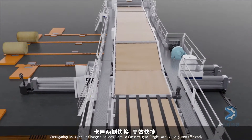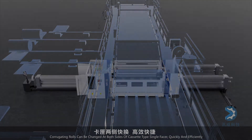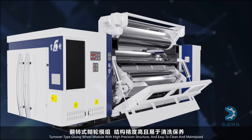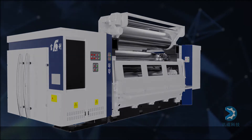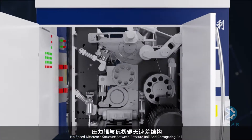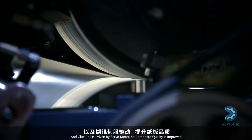Corrugating rolls are changed at both sides of the cassette type single-facer quickly and efficiently. The turnover type gluing wheel module features a precise structure, easy to clean and maintain. The gap between each roll is controlled easily and efficiently.